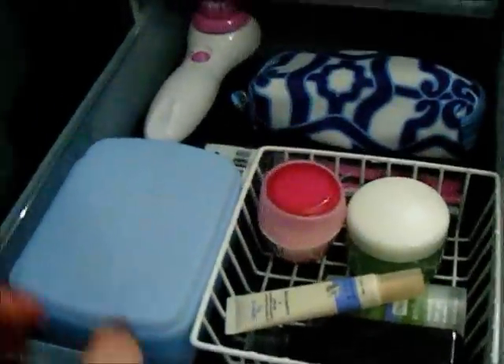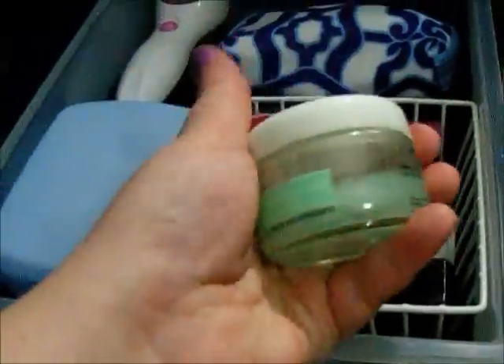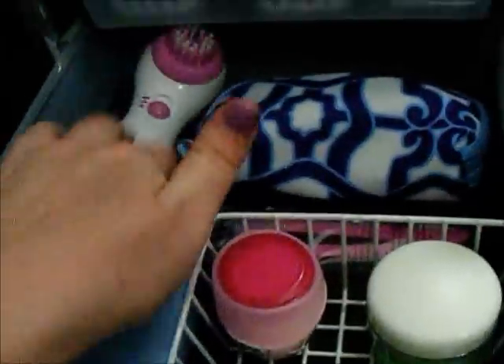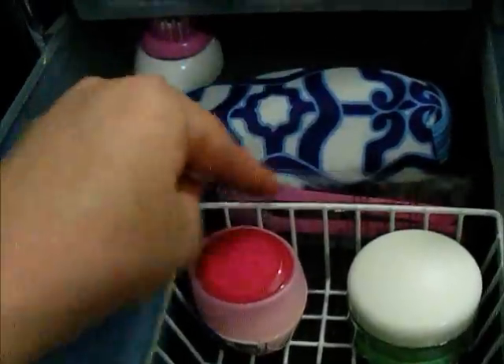Here we just have face necessities — eye creams, a gel moisturizer from Garnier, makeup wipes, my face cleaner tool and extra parts, and some eyebrow razors.